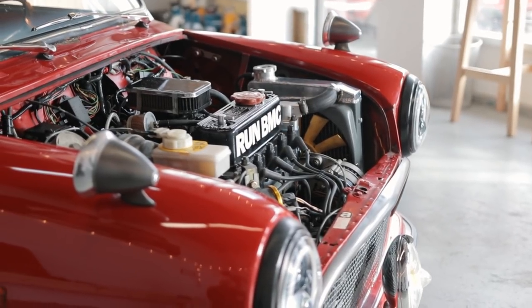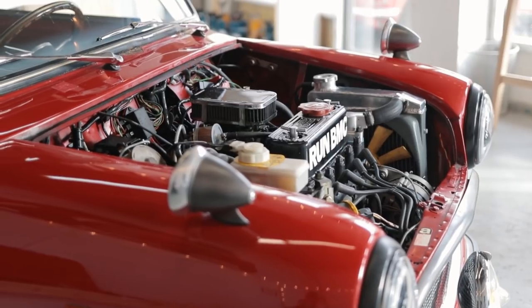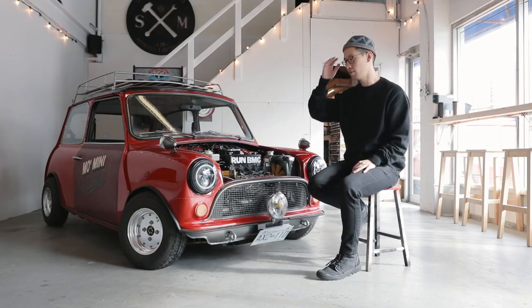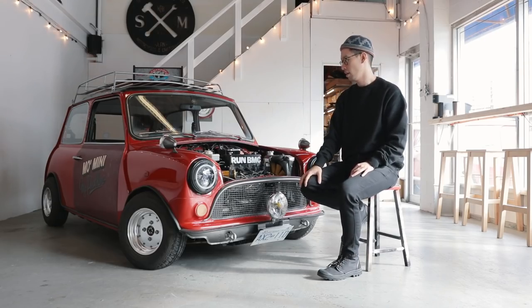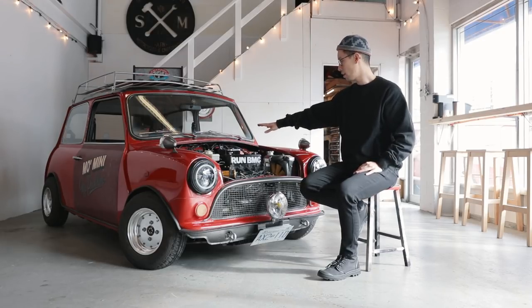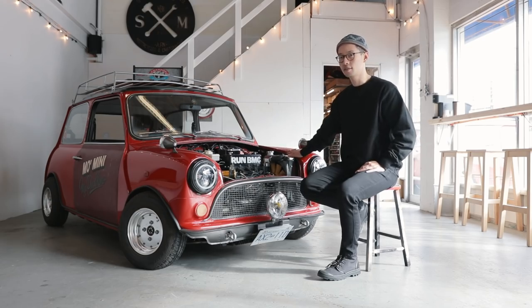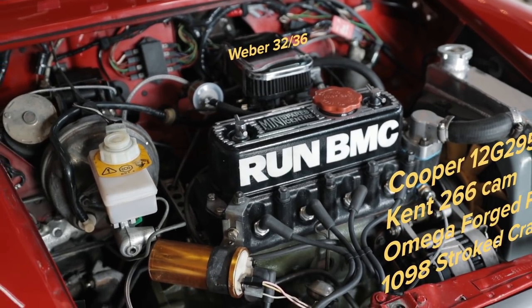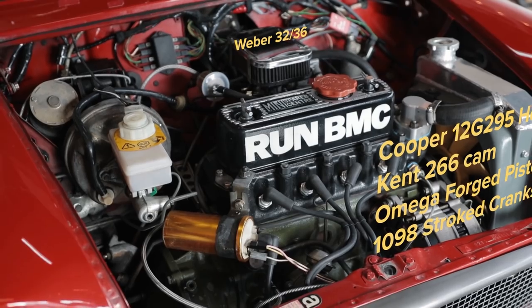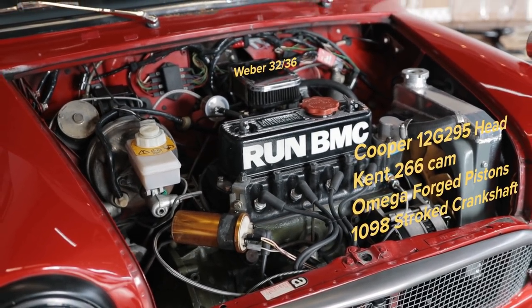The engine started as a 998, but because this is the Flame Red Edition it did have a Cooper final drive. So it's pretty quick off the bat. It's got a Weber 32-36 downdraft — when you floor it, the 36 opens and it just has that distinctive Weber sound. A Cooper head, a 12G295, two standard sizes, a Kent 266 cam.